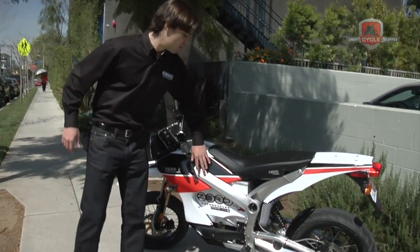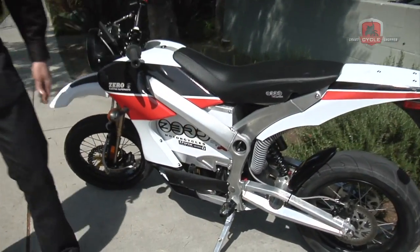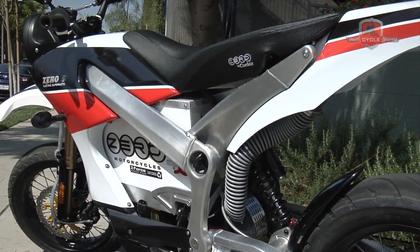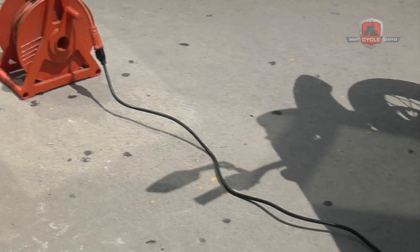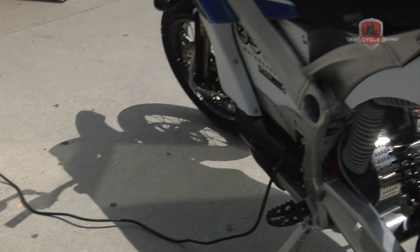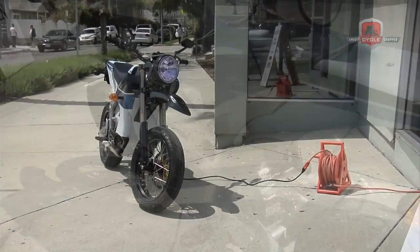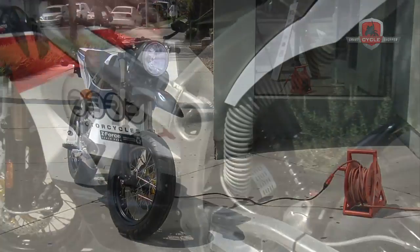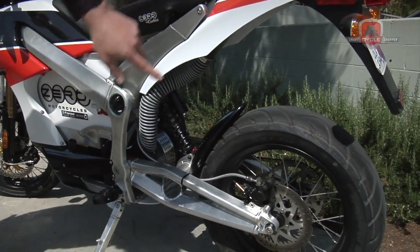You can see here it's got a beautiful aircraft-grade aluminum frame. This thing was built from the ground up to leverage all the benefits of electric motorcycle technology. You can plug it into any 110 outlet, so charge anywhere. It's got direct-drive gearing on the back, so it's got instant torque and instant power from a standstill.